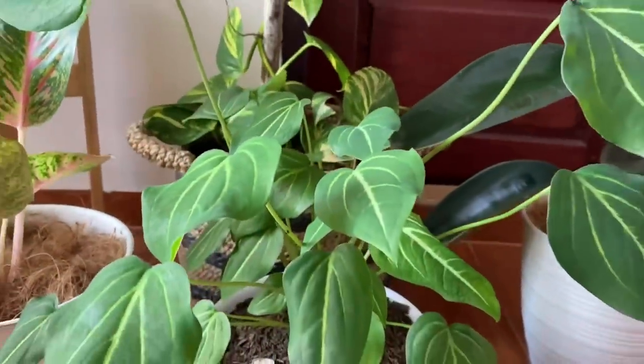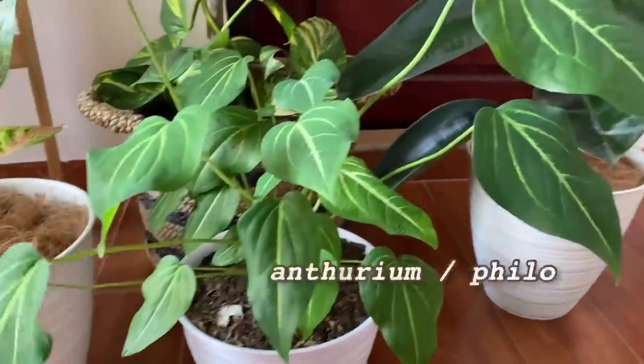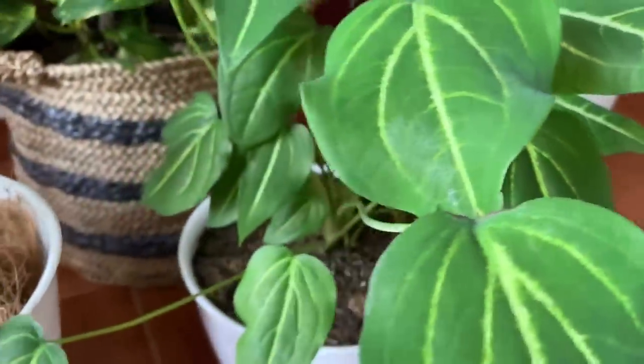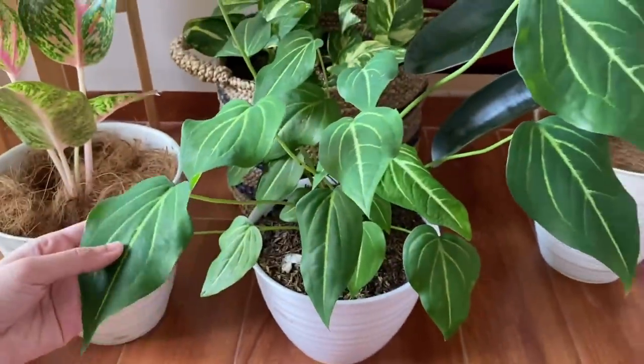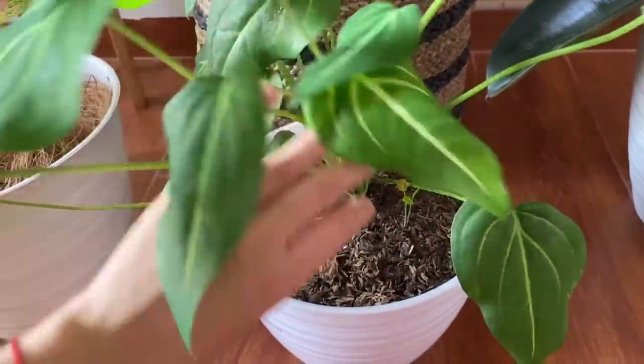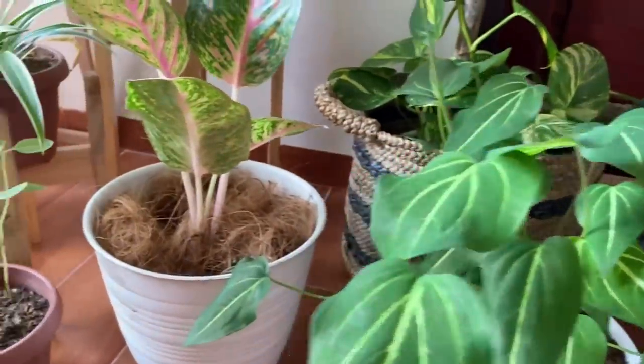Ada tanaman yang aku sendiri kurang tau pasti nama sebenernya apa. Waktu beli ini, aku tertarik sama bentuk daun dan batangnya yang keliatan rame. Mungkin ini sejenis anturium atau pilodendron, but I'm not sure. Tapi sejauh ini udah termasuk tanaman yang gampang dirawat, ya anak baik-baik lah.